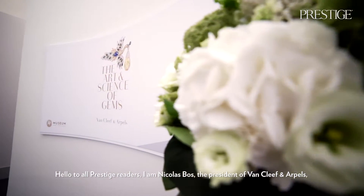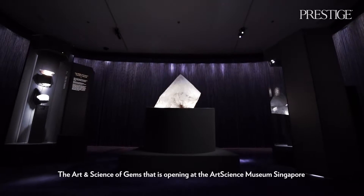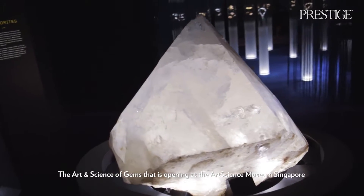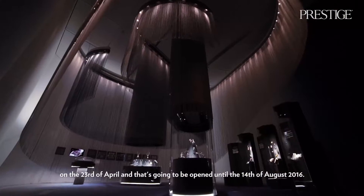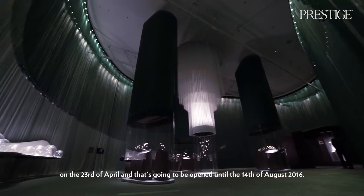Hello to all prestige readers. I'm Nicolas Bosse, president of Van Cleef & Arpels, and it's my privilege today to be introducing the exhibition project 'The Art and Science of Gems,' opening at the Art Science Museum in Singapore on the 23rd of April and running until the 14th of August 2016.